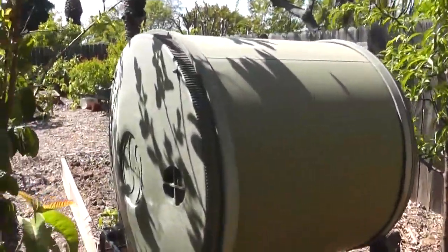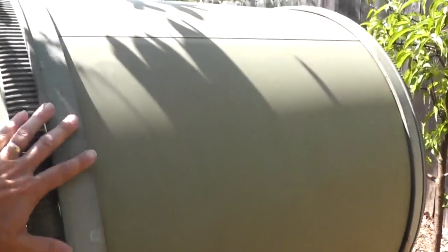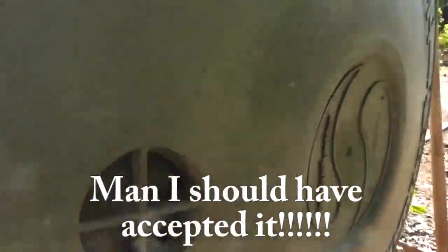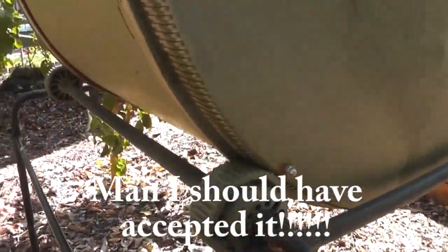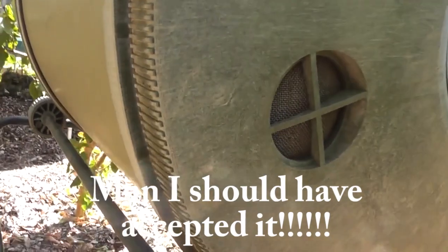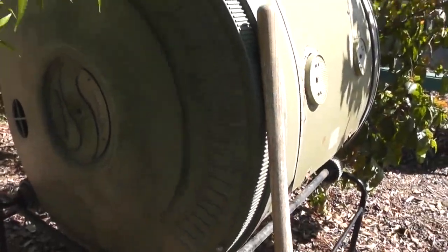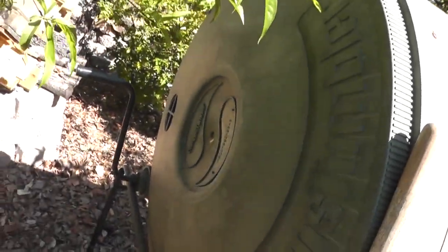Something that's very important to all gardeners is this giant composter. As a matter of fact, he offered it to me and I turned it down, and I'm sad that I did. Look at this thing — it's got a handle crank and it just moves around. Very nice compost tumbler.